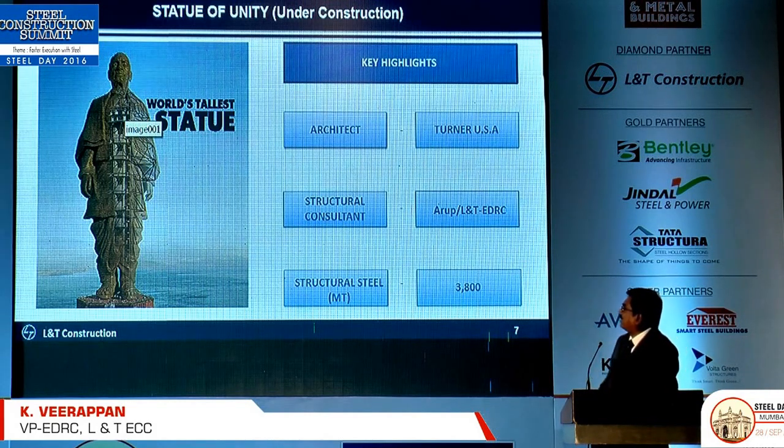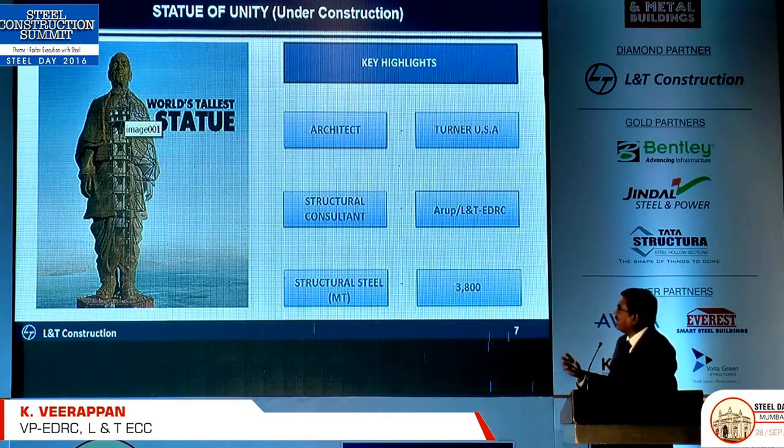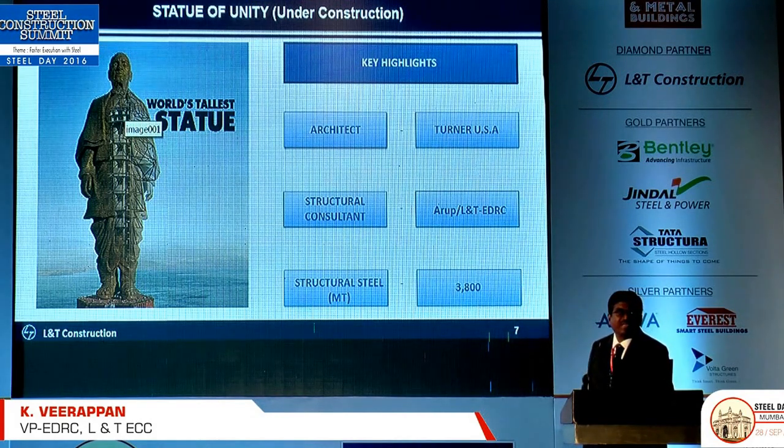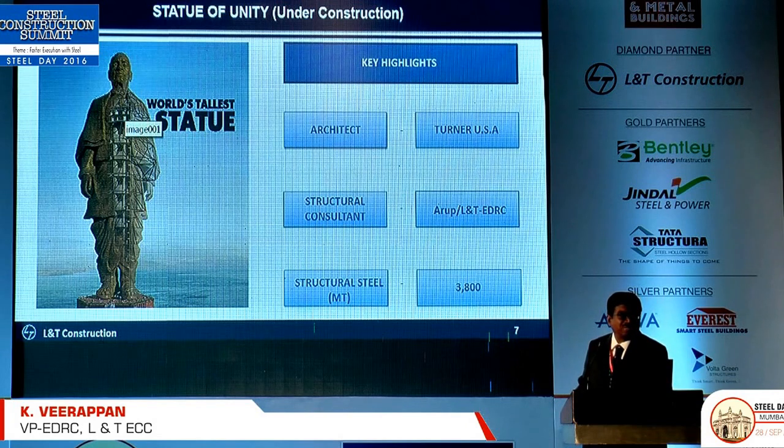If you see the structure, we have only two legs at the bottom for stability. We are putting two RCC cores — a combination of concrete and steel. Through the two legs will be the RCC core and then all the steel members will come from there. Then we will have a bronze cladding, which is the main item — ordered from China. This is going to be one of the most complex jobs, maybe in the globe itself, if we complete this.